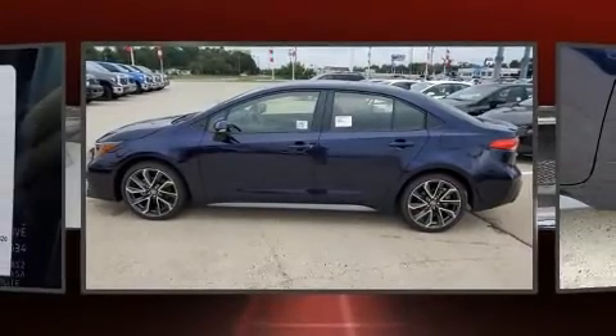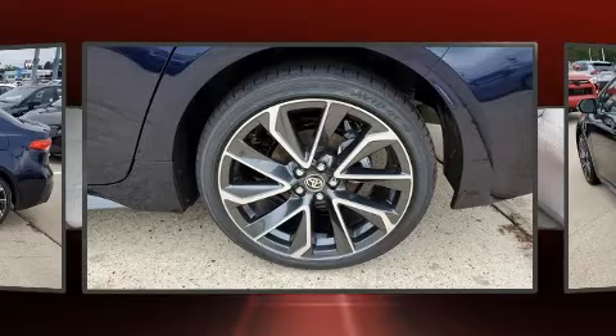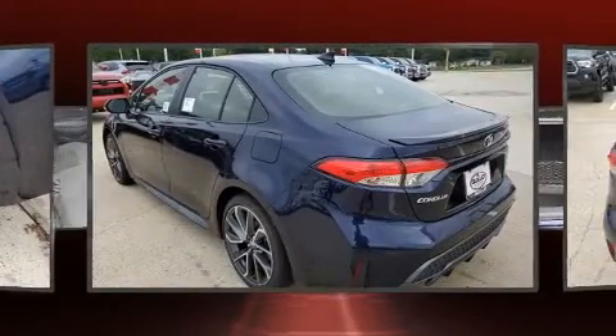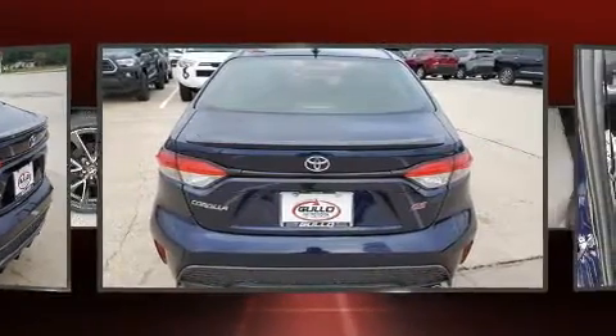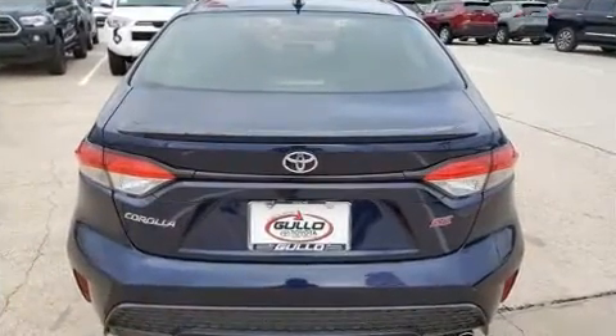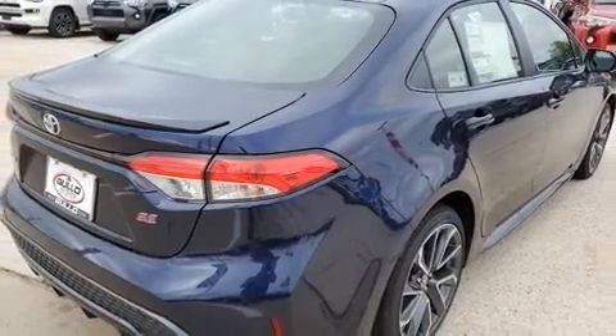All of the premium features expected of a Toyota are offered, including a tachometer, variably intermittent wipers, outside temperature display, heated door mirrors, and remote keyless entry.